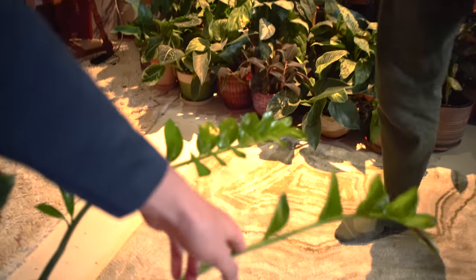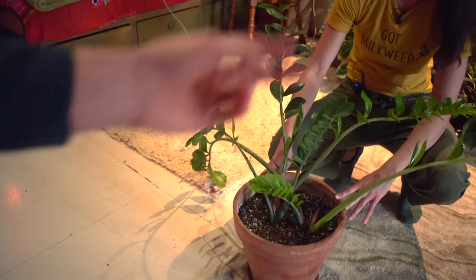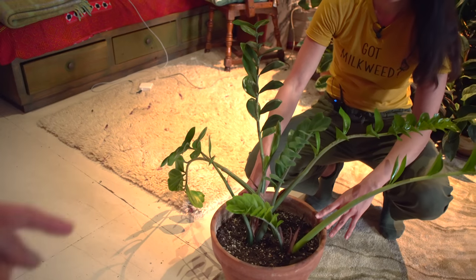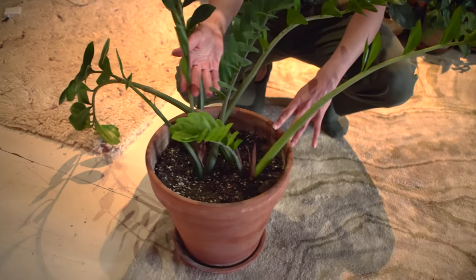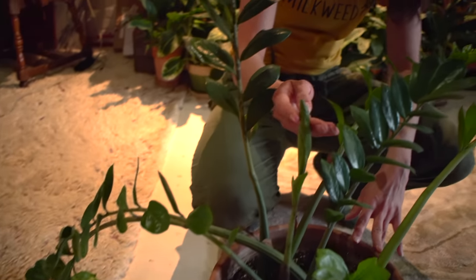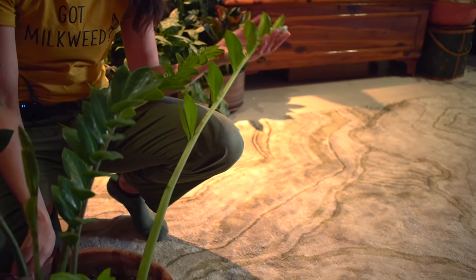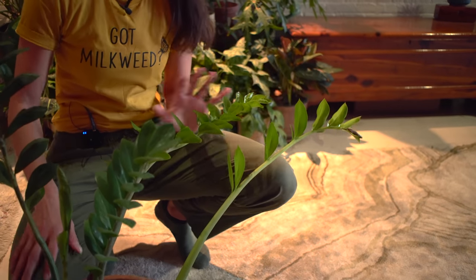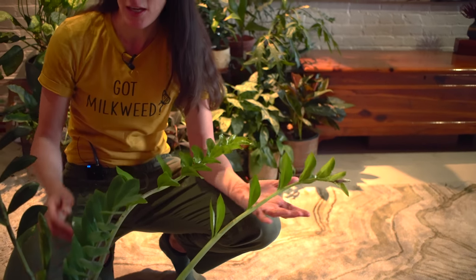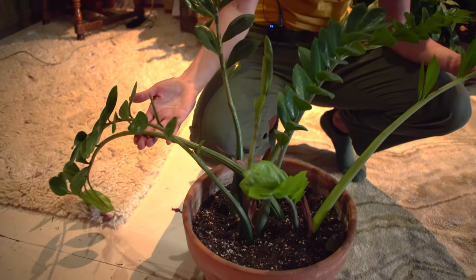These seem very new, right? I have two — I got one of your plants and it's got two new leaves coming out, but it looks like these ones are new as well. This one's the newest, obviously — it's just unfurling right here. The ones that are a little bit lighter green are a little bit newer. But this one's doing very well.